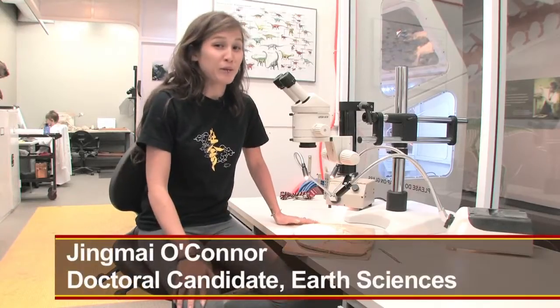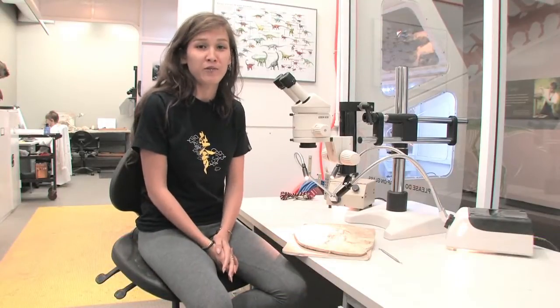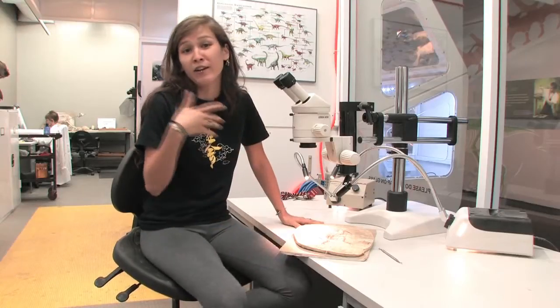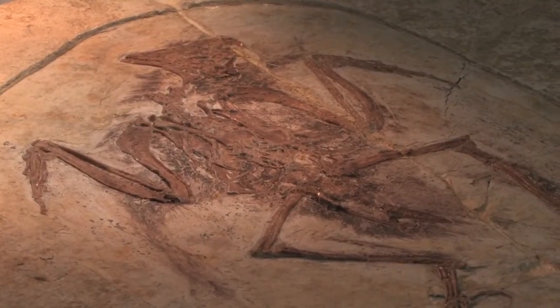China isn't really like the rest of the world when it comes to paleontology, because a lot of the paleontologists don't collect the fossils themselves. A lot of farmers in China, if they find a fossil, they can make a lot more money selling that than growing crops. So this is one of these many fossils. The deposits all range from 131 million years to about 120 million years.